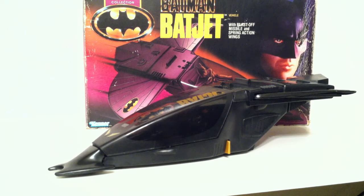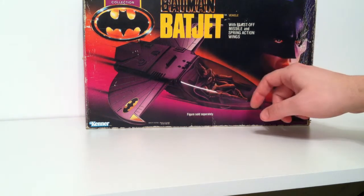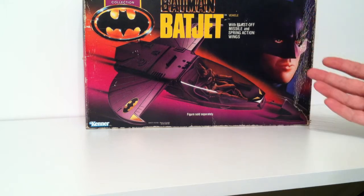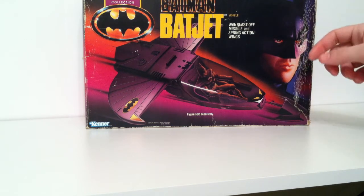Now, if you're an adult collector and only want to collect things from the actual movie, then this isn't something that's absolutely necessary. Before we get into the vehicle itself, I did want to show off the box because even though it was made in 1990, it does have that 80s style box art that I absolutely love. So you have the animation style of the Bat Jet here with the figure inside. It says figure sold separately, so just know that it doesn't come with a figure.